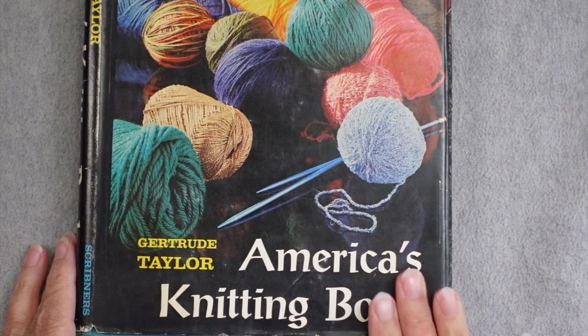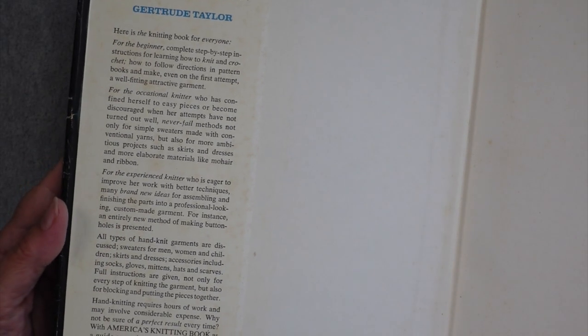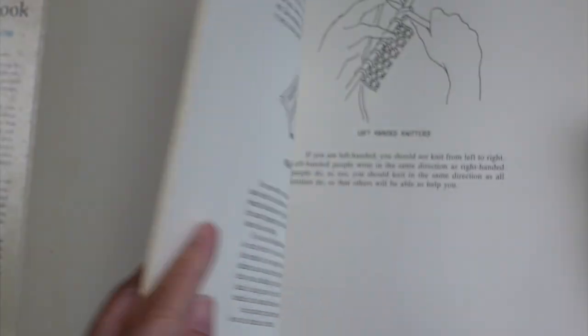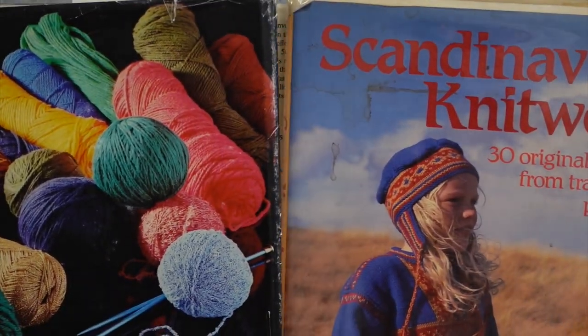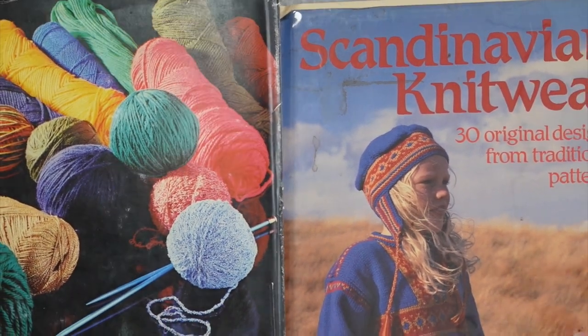This is really cool — America's Knitting Book, published in 1968. The inside cover says: here is the knitting book for everyone — for the beginner, for the occasional knitter, for the experienced knitter. All types of hand-knit garments are discussed. I have not heard of this book before, so this is something I have not seen. Thank you so much — both of these books are going to be great additions to my vintage knitting book library. Thank you so much to both of you.